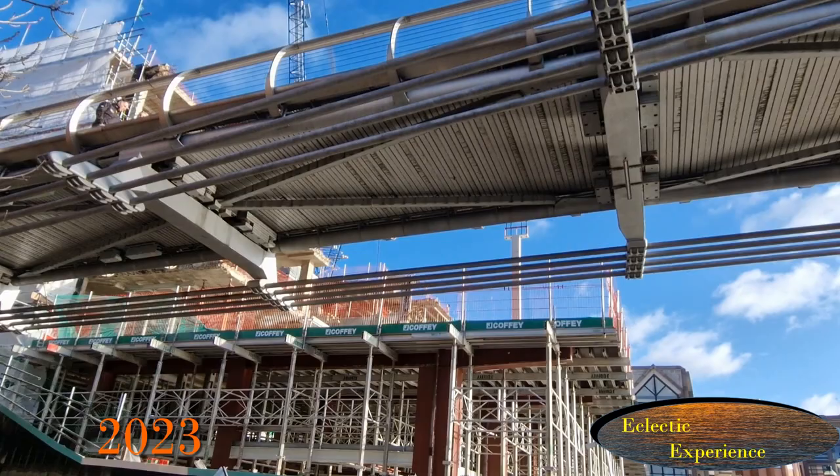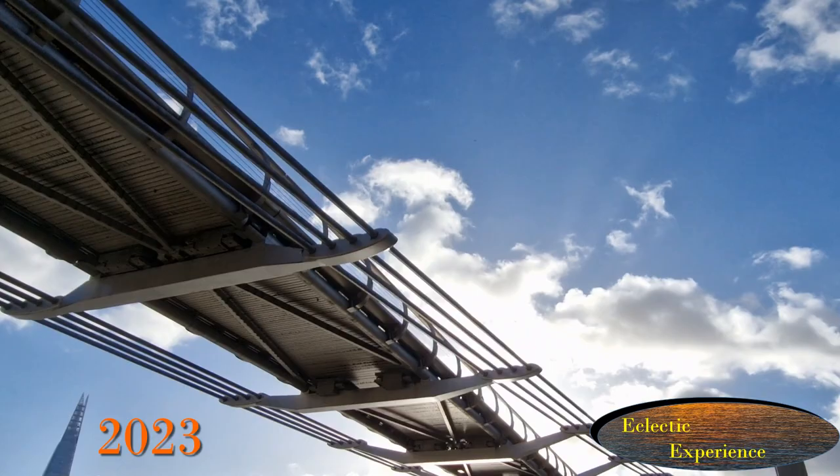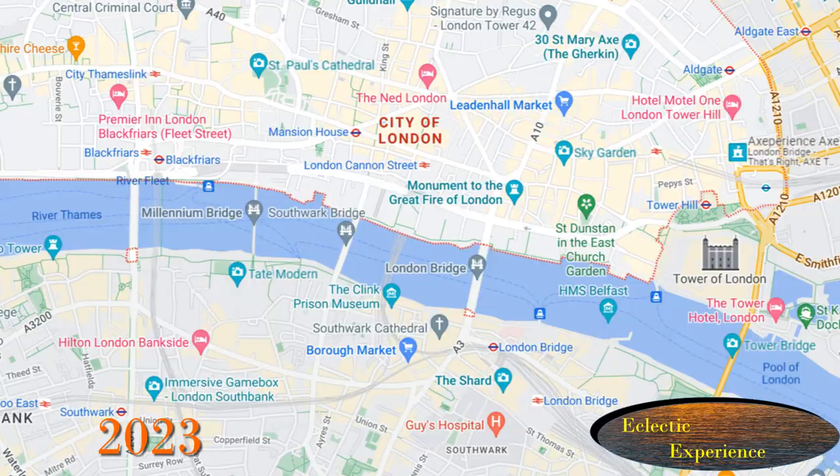It's fascinating! Please stay until the end to see all the detail. I hope you enjoy — please like and subscribe, thank you. Brought to you by Eclectic Experience: change seen through images.